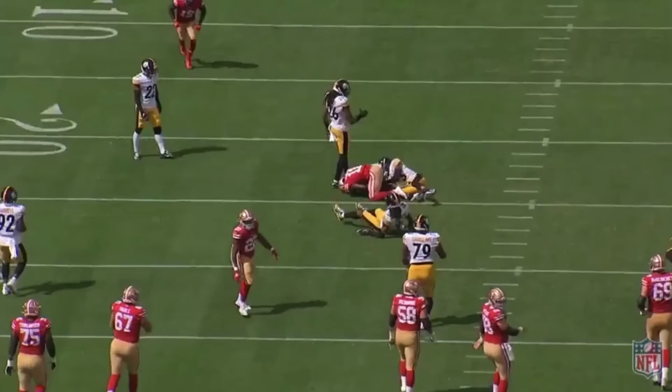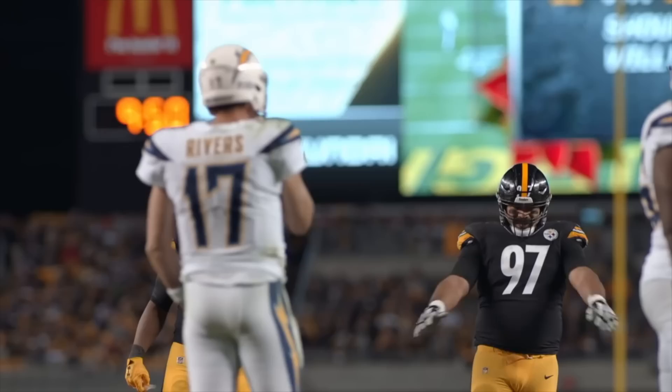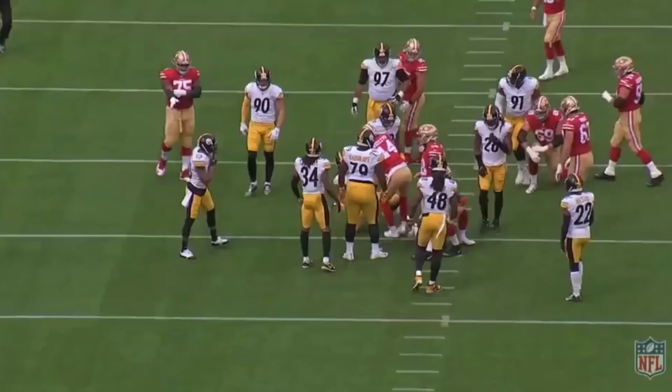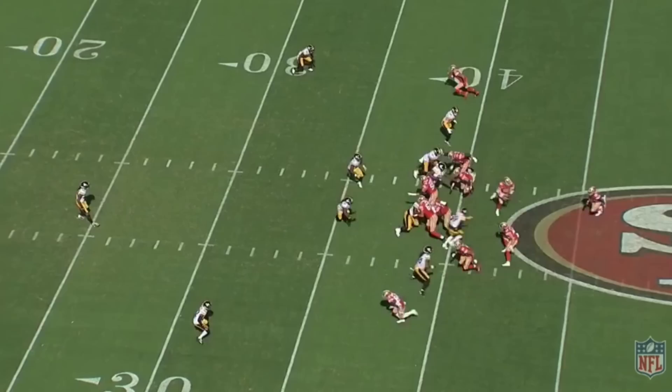They knew the Steelers were bringing the blitz. And what works best against the blitz? Play-action passes. They were fully prepared to punish the attacking, blitz-heavy Steelers' defense. It was clear that the Steelers were selling out to stop this potent ground game. But as the game slogged on, and the zone runs mixed with counters which played off of those runs started to wear the defense down, play-action is the dagger that cuts through a tired defense.